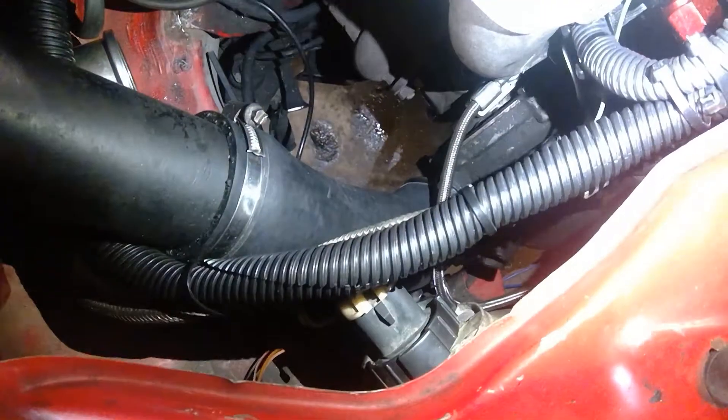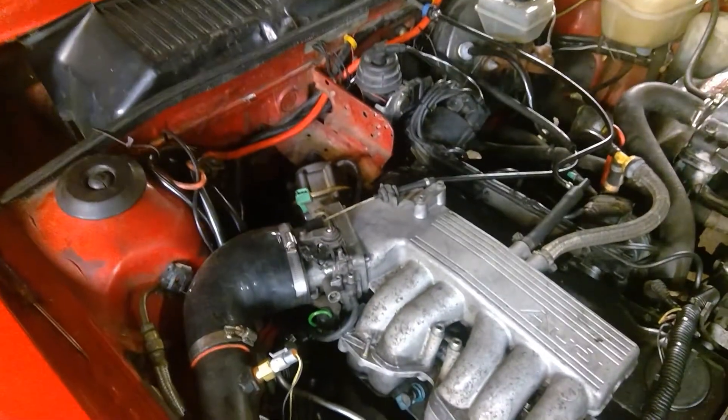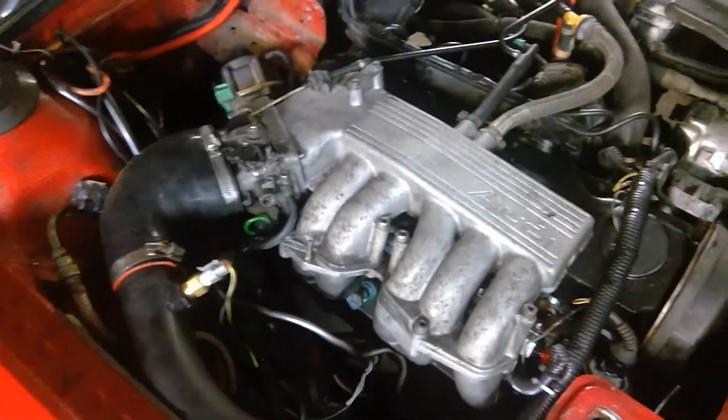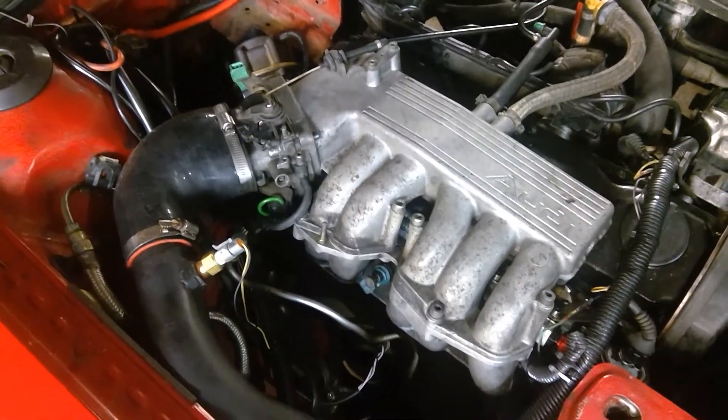The feed line is way too long. The return line — just take my word for it — is actually factory. On the NA blocks there's actually a provision for it; it's tapped and everything. The only thing you have to do is drill a hole in the middle. If you're doing this conversion, you'll know exactly what I'm talking about.